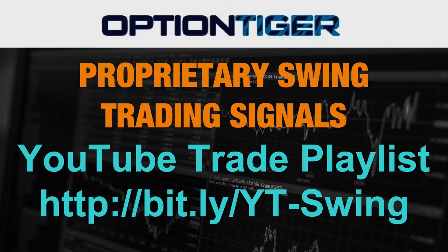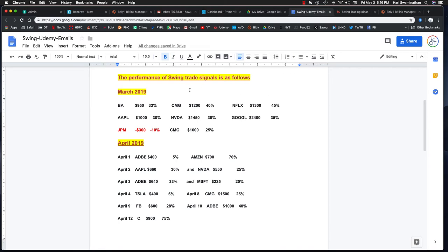The program started at the end of February, so we didn't have any exits in February, but all of those trades were exited in March. We had about 12 trades — Boeing, Chipotle, Netflix, Google. The only loser in March was JPMorgan with minus $300, but all the others were winners. Our average win is over $1,000 per trade.